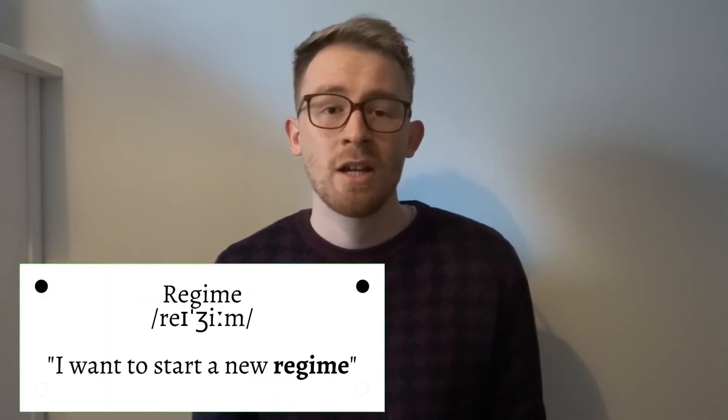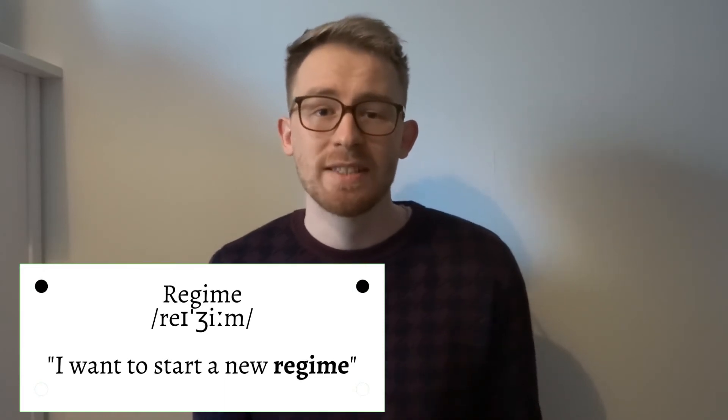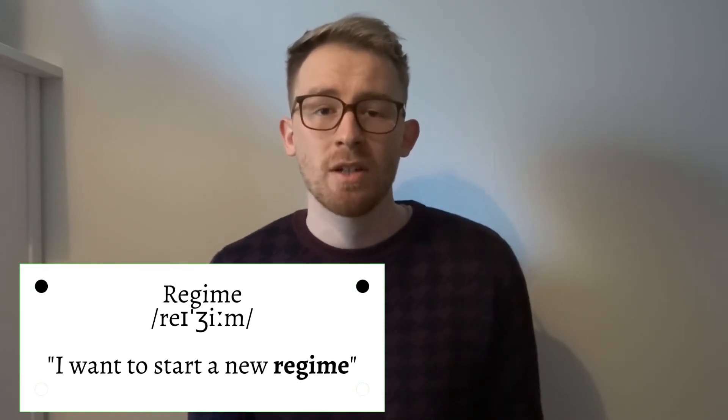The seventh word on the list is 'regime'. I've heard this pronounced many ways — 'ree-jeem' or 'reh-gime' — when in fact it has a soft sound: 'regime'. For example: I want to begin this new regime.